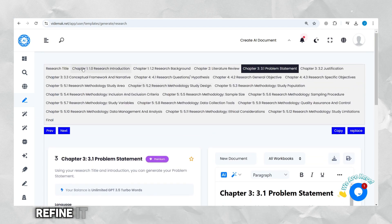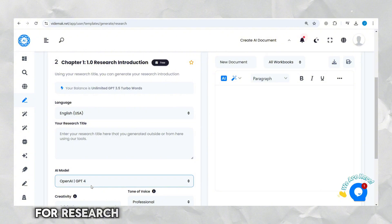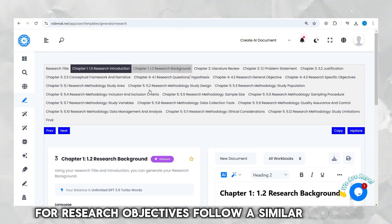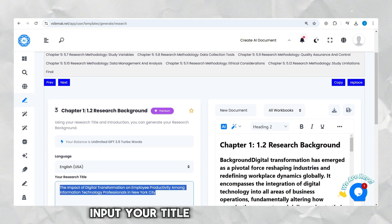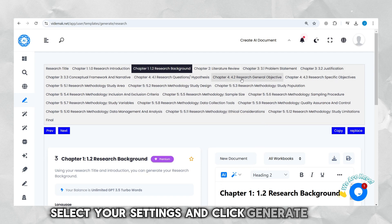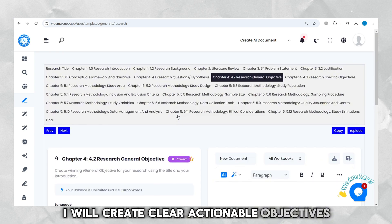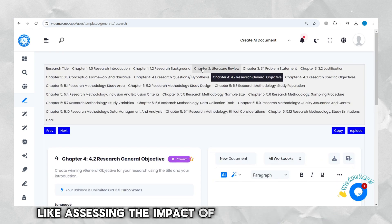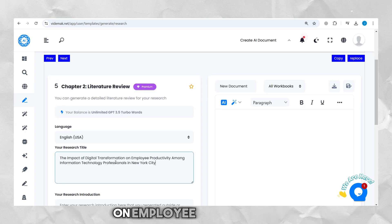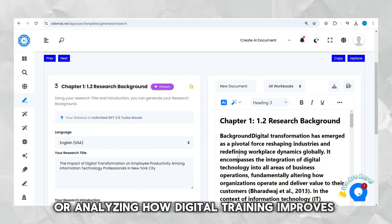Review the statement, refine it if necessary, and add it to your document. For research objectives, follow a similar process: input your title and introduction, select your settings, and click Generate. The AI will create clear, actionable objectives like assessing the impact of specific digital tools on employee performance, or analyzing how digital training improves productivity.